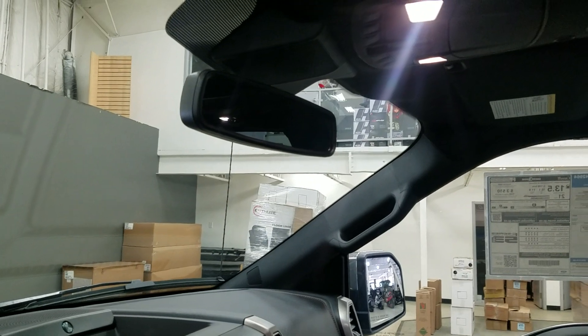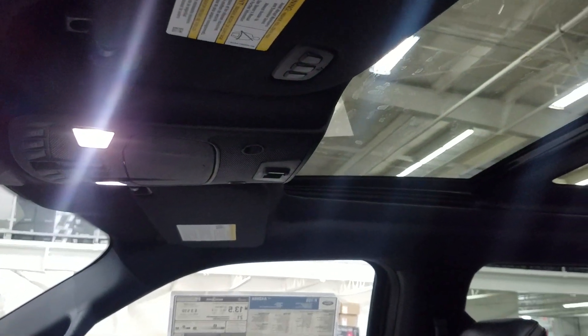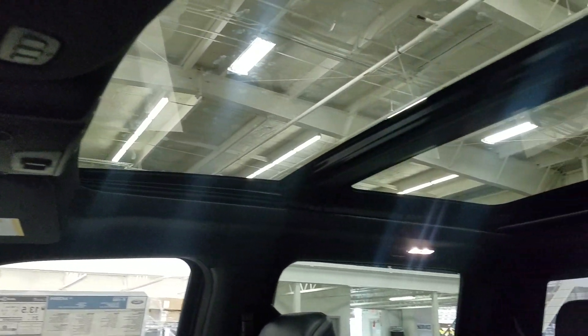Up above we have our auto dimming rear view mirror, with the cabin lights that provide ambient lighting. We also have three garage door opener controls, and our beautiful twin panel moonroof.